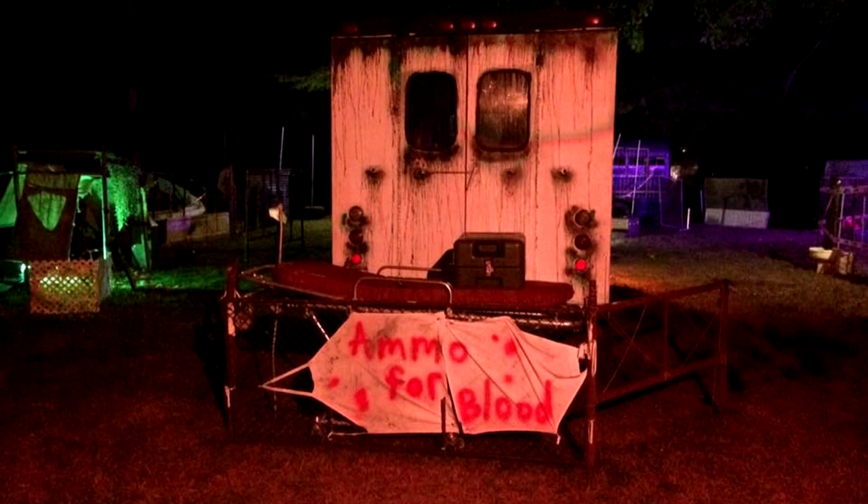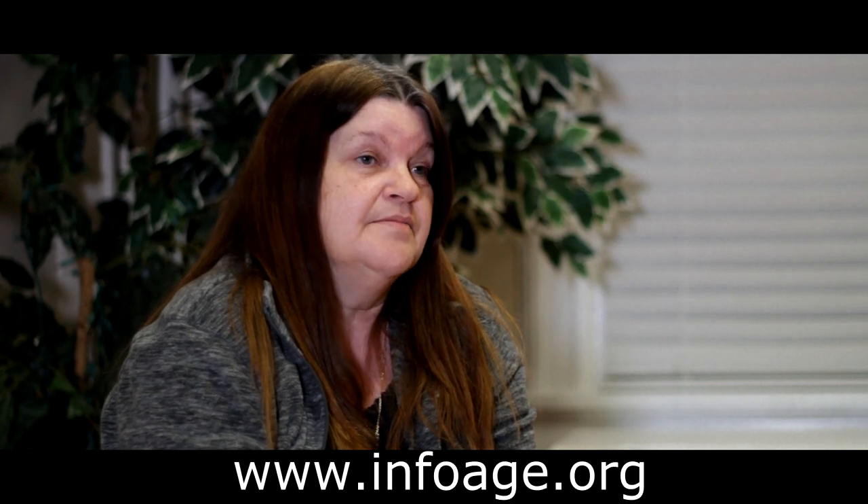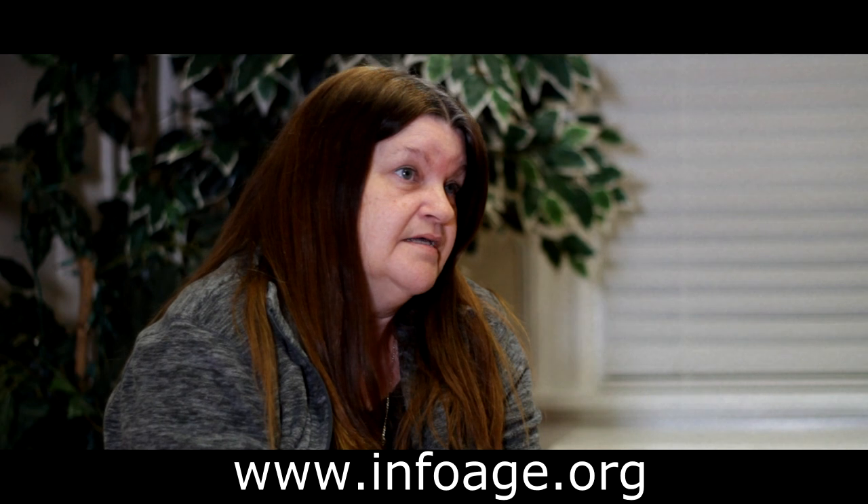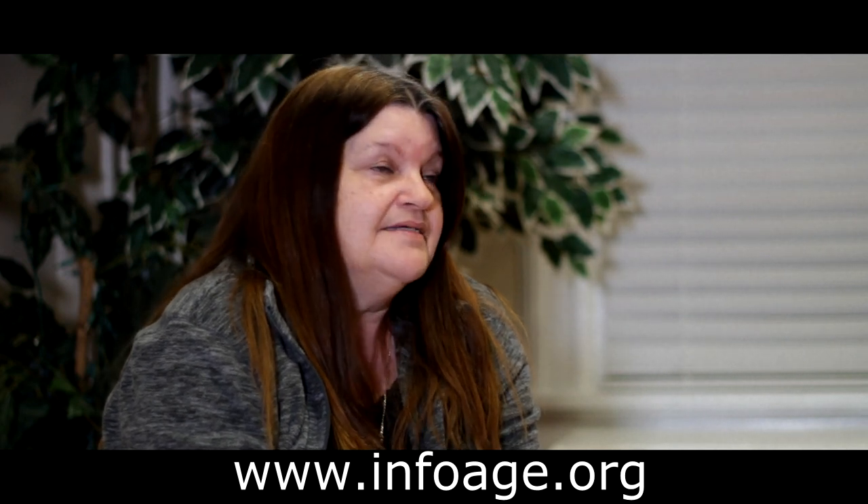If somebody's interested in joining CBOT, all they have to do is come to a meeting, walk in and say hello, give InfoAge a call, or send them an email. We're more than happy to have them — we're always looking for volunteers, builders, actors, and decorators. If you'd like to volunteer, visit our website at www.infoage.org. There are phone numbers there, and we would be glad to have anyone that would like to volunteer in any capacity.